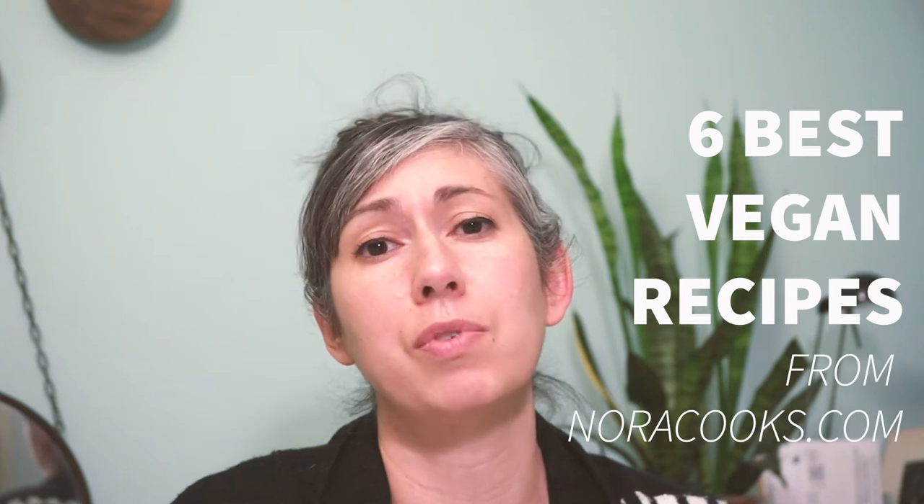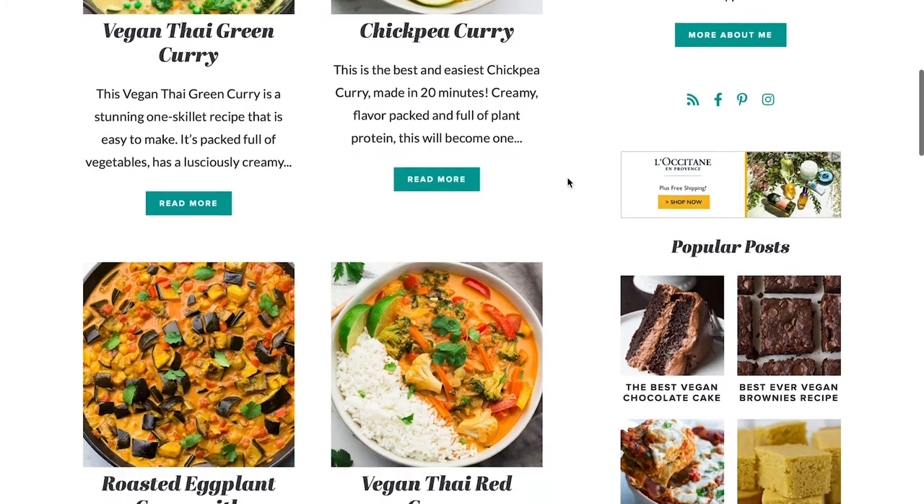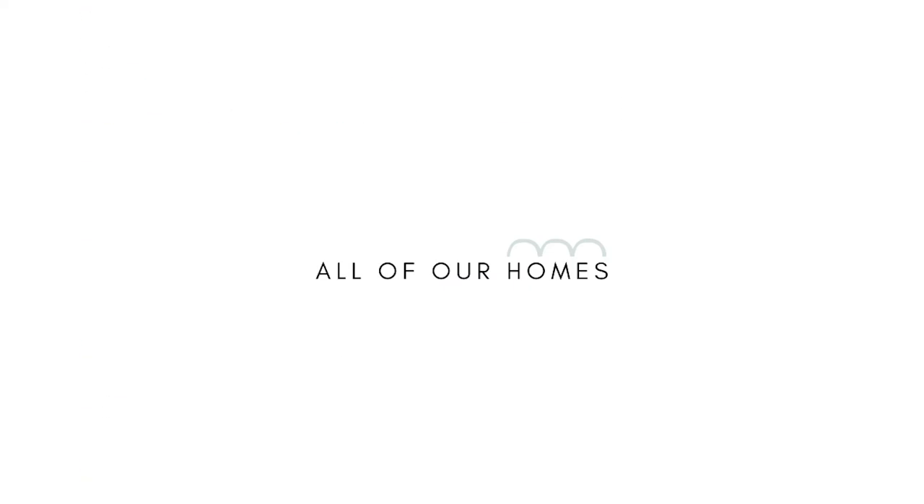It's Rhea again with allofourhomes.com and today I want to share with you my six favorite recipes from my all-time favorite vegan recipe blogger Nora Cooks. This year in 2021 our family has been trying to eat more plant-based foods and vegan recipes because it's better for the environment. I have been searching for vegan recipes, bought cookbooks, and after searching online I keep coming back to noracooks.com.